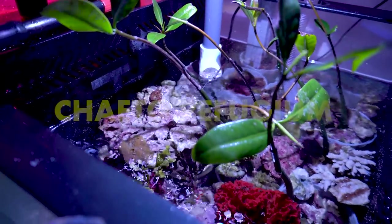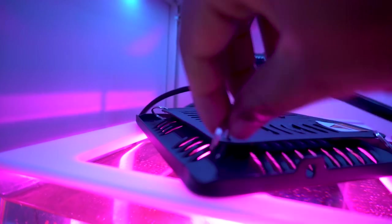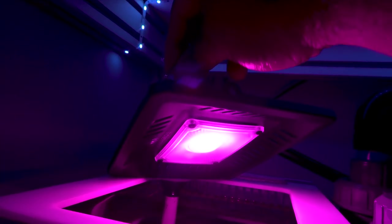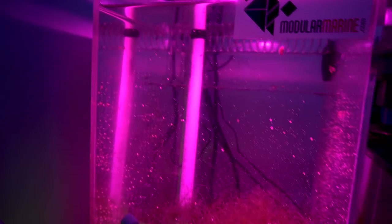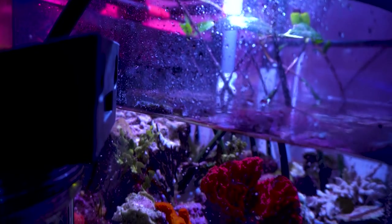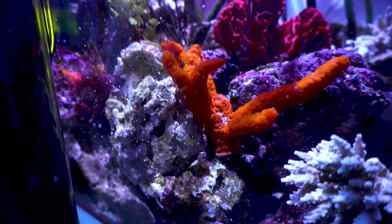Regarding the refugium, I was able to change my light to a Kessil clone, and my chaeto has absolutely exploded. My old 880 did okay, but this new COB grow light easily slaps it around. I actually did a video on this light — it costs right around 30 bucks and it's made a really big difference with my refugium.